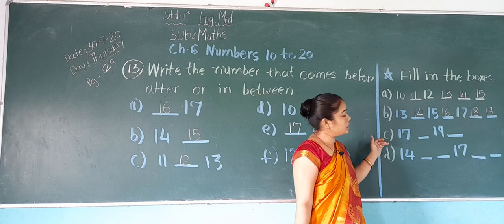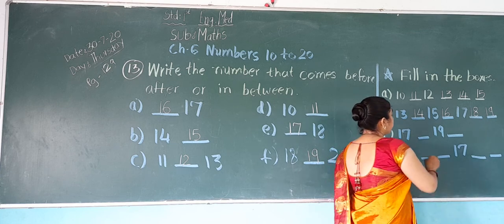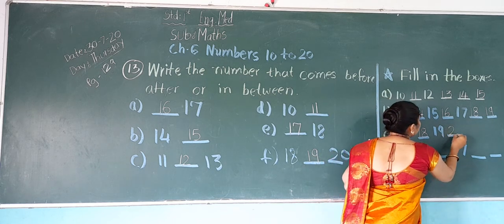Now next, C: 17. After 17 comes 18. After 18 comes 19. After 19 comes 20.